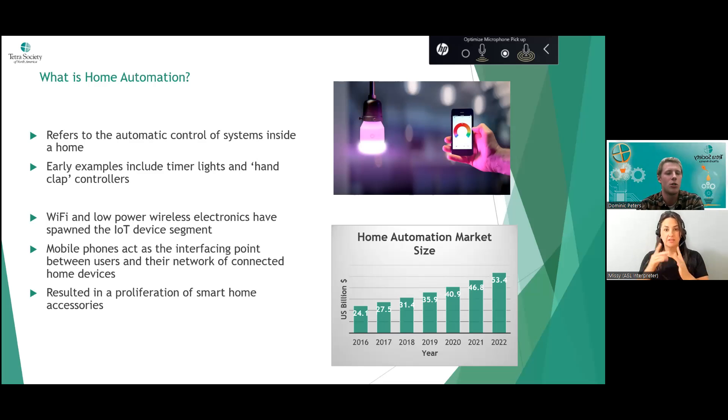IoT stands for Internet of Things — anything connected to the internet. Mobile phones evolved from just phones into little computers in our pockets, becoming the perfect interface between occupants and their network of connected devices. As costs dropped and accessibility of technology increased, we saw a proliferation of smart home accessories — smart thermostats, automatic lighting, doorbells, and voice assistants like Amazon Alexa and Google Home. As Dominic jokes: if anyone is now sitting in the dark after he said 'Alexa turn off the lights' — thank you for demonstrating the power of home automation.